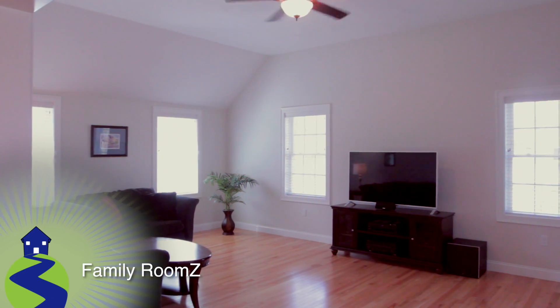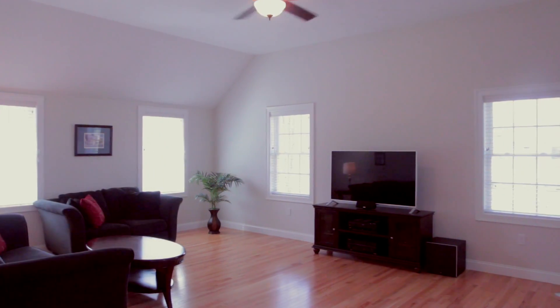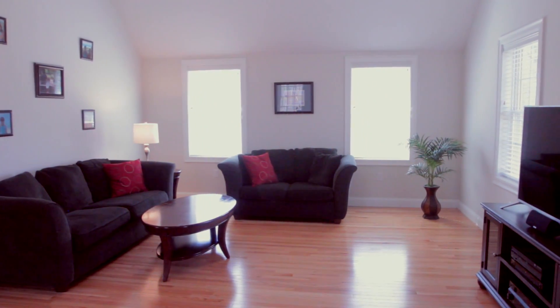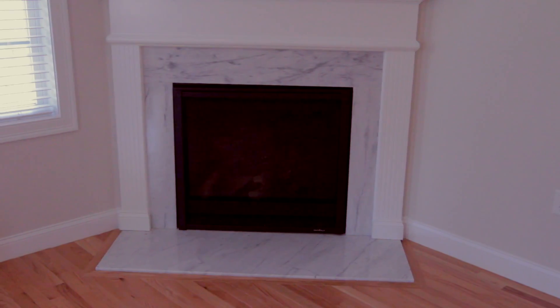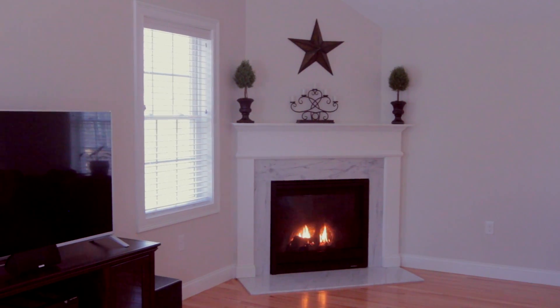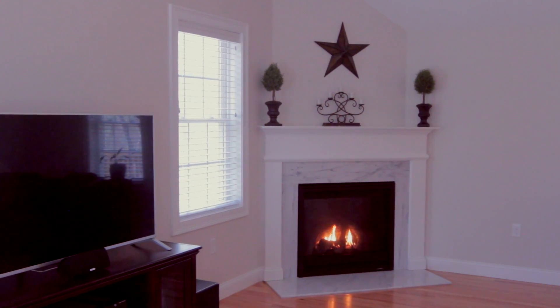Through an eight-foot open doorway, we enter the open-concept cathedral family room. This bright space features three walls of windows, more brand new hardwood floors, and a cornered gas fireplace with a Carrera marble surround and wood mantle for easy warmth on those cold winter evenings.